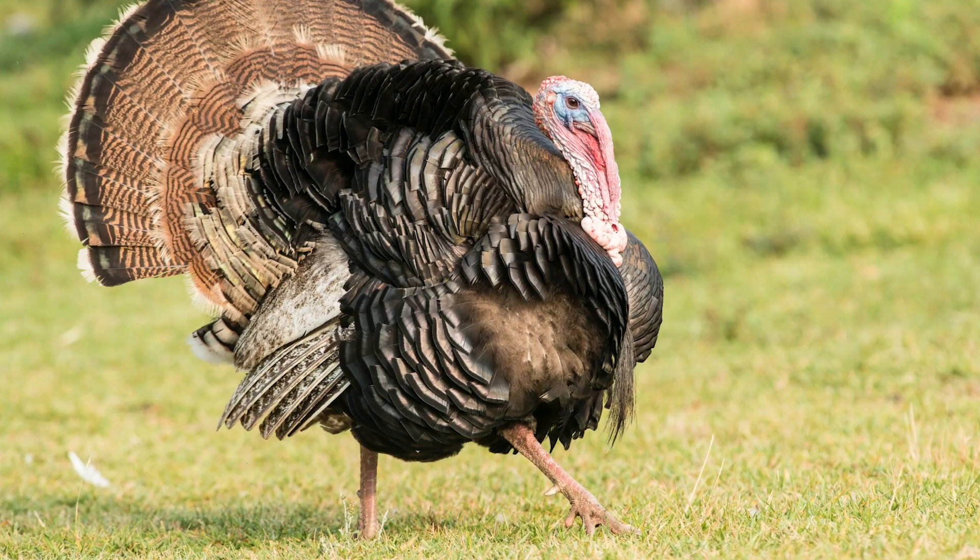There's the Eastern, the Osceola, Rio Grande, Merriam's, and the Gould's. Let's start with the Eastern.